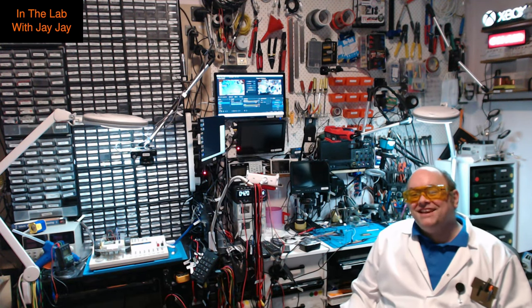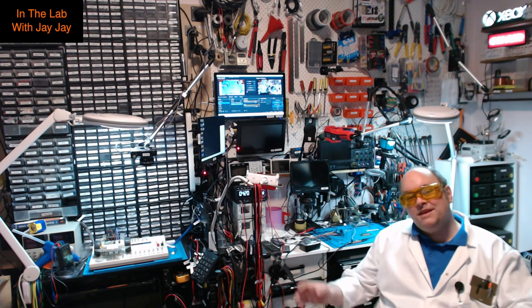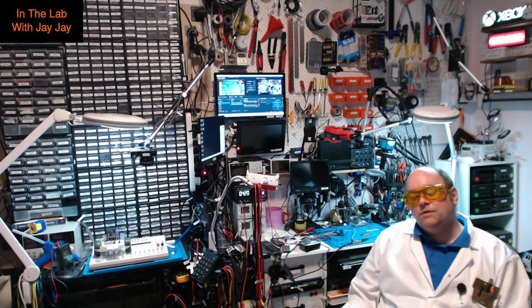Hi there, you're in the lab with your mate JJ. I think this is going to be the first video I publish this year, so happy new year and best wishes for 2024. Today's just going to be a bit of a quick one.